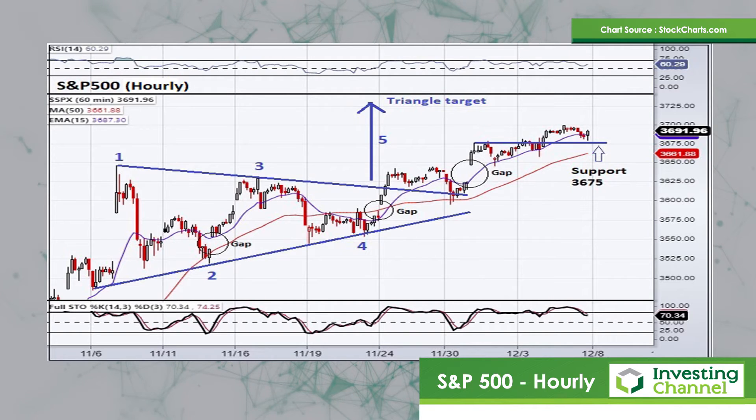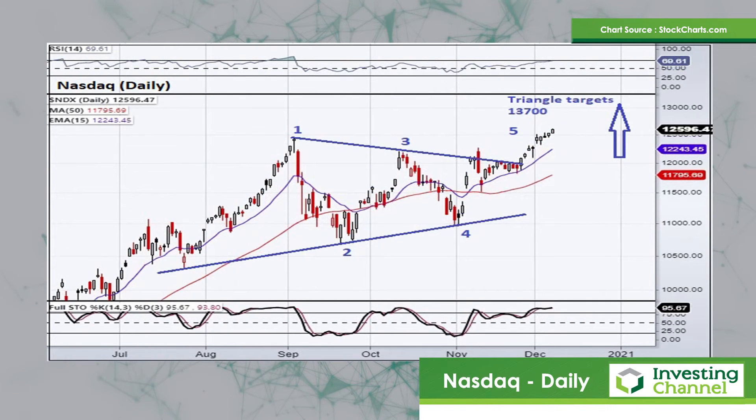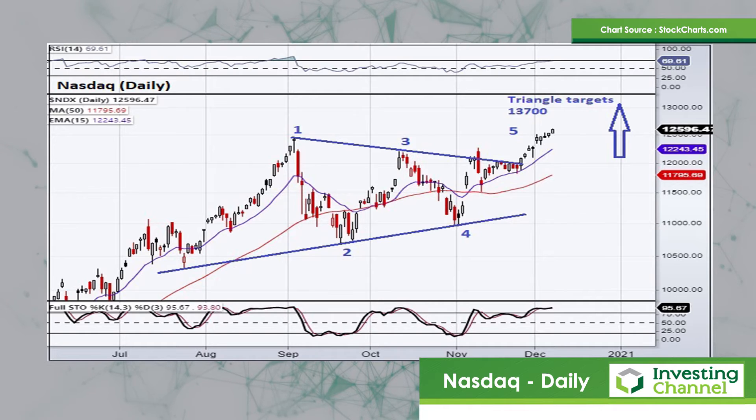But also do keep in mind the bigger, higher target that I mentioned on the daily chart as well. Then let's take our attention to the NASDAQ — we'll have a look at the daily chart of the NASDAQ first. Much like what I've shown you on the S&P 500, you can see there's a lovely triangle structure that's broken to the upside recently.